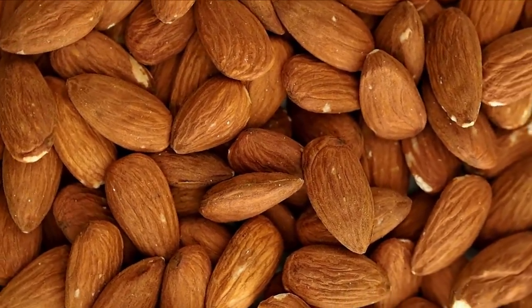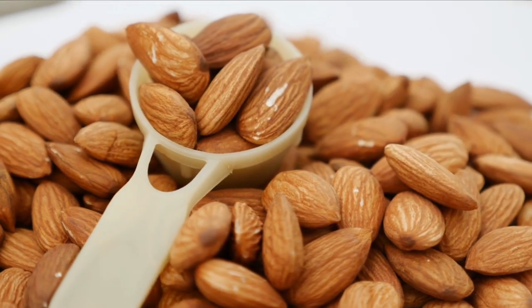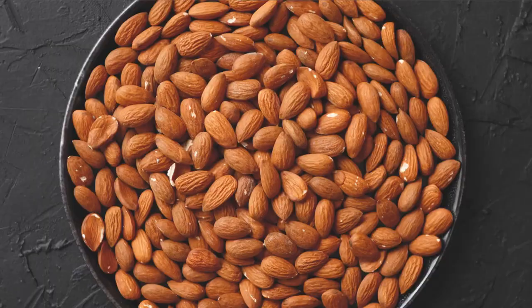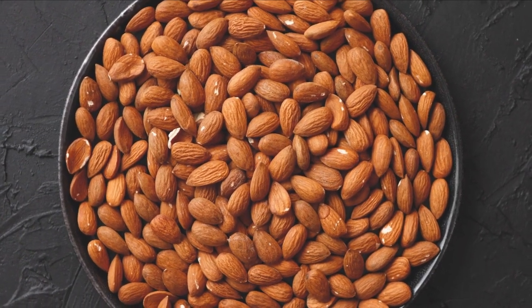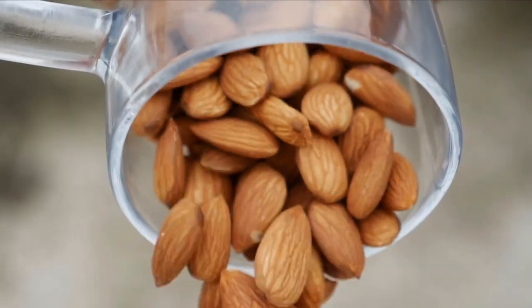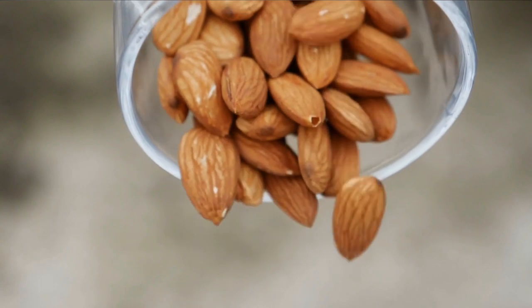Almond consumption has been linked to a lower risk of heart disease in studies. Their effects on the balance of fatty acids in your blood may be beneficial to your overall health. It has been shown that almonds might make you feel full. They have a greater calorie count than other anti-inflammatory foods, but taking a few of them daily may help you keep to a balanced weight loss plan more successfully.